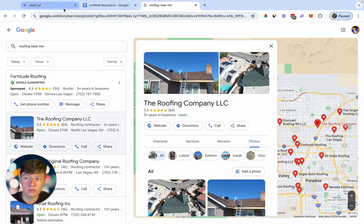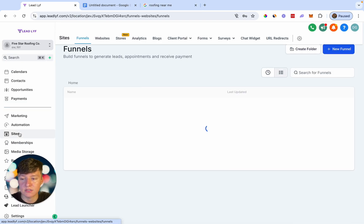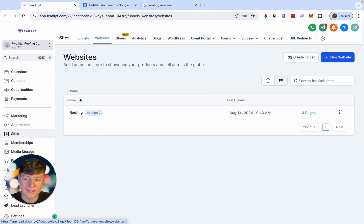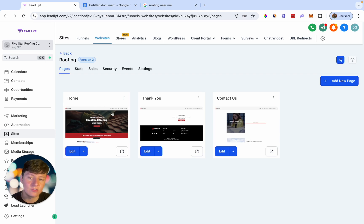So let's go into Go High Level. To boost our website SEO, we can come over here to Sites and then go to Websites. Now if you really want to have good SEO, it's probably going to be best to have multiple pages, because each page can target different keywords, making your site more likely to be found in the search engine. This means you'll have more of a chance that people will find you.